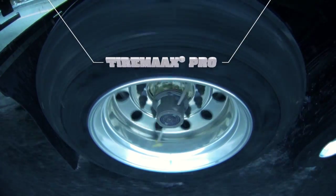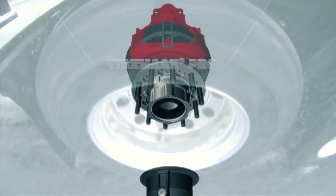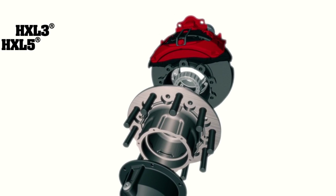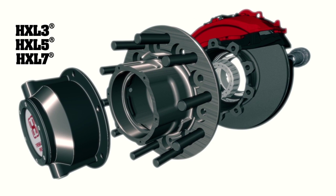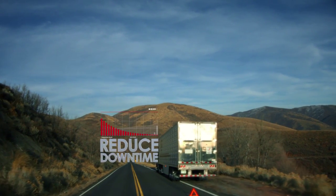Hendrickson offers value-added options like TireMax Pro and ready-to-roll wheel-end packages including HXL3, HXL5, and HXL7. When these options are combined with the MAX 22T, it helps reduce downtime and bolster your fleet's profitability.